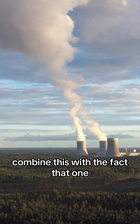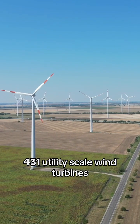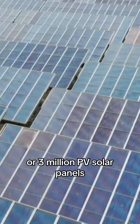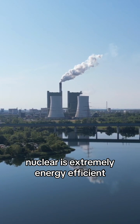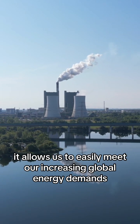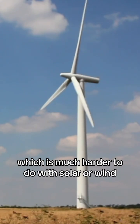One nuclear power plant produces the same amount of energy as 431 utility-scale wind turbines, or 3 million PV solar panels. Nuclear is extremely energy efficient — it allows us to easily meet our increasing global energy demands while replacing fossil fuels, which is much harder to do with solar or wind.